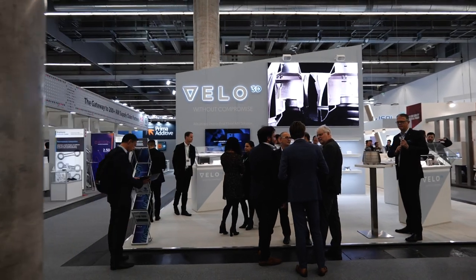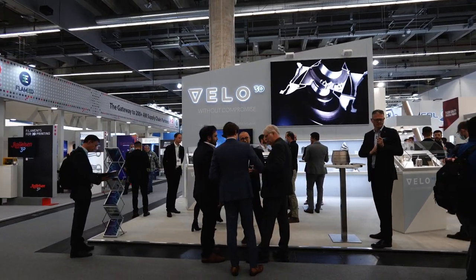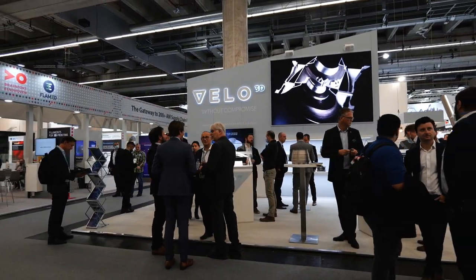I'm Renette Youssef, I'm the CMO so I run marketing at Velo3D. Velo3D is an additive manufacturing technology company. We provide an end-to-end solution, all 3D metal printed, and we are based in Campbell, California.